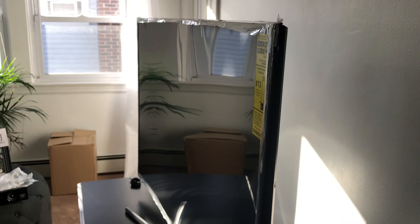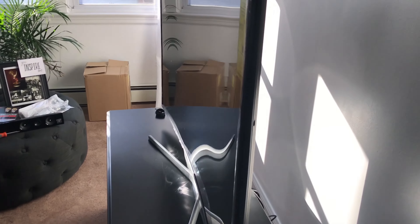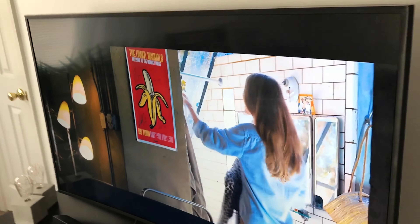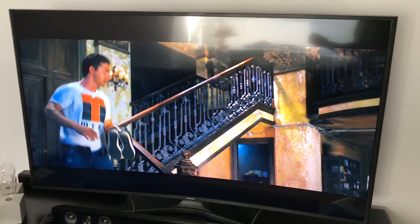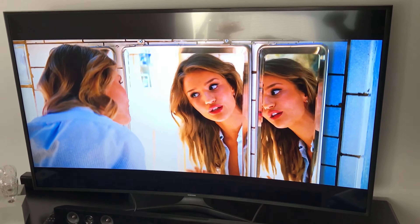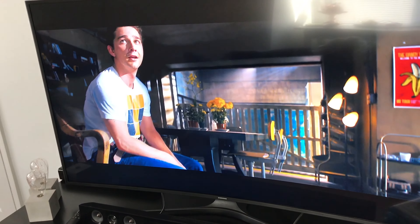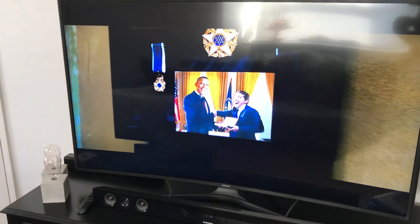I'm going to finish setting up this big TV. I'm really happy that my Xbox One is going to upscale the picture quality for the Blu-rays I play and upscale it to 4K for me. This isn't the super ultra HD — this is just ultra HD — but I'm really really comfortable with the ultra HD. It's really good.